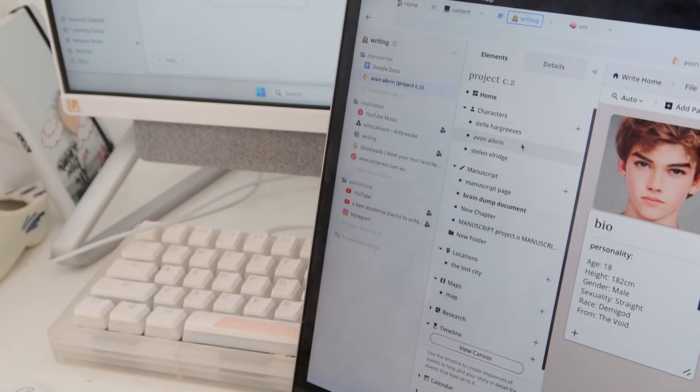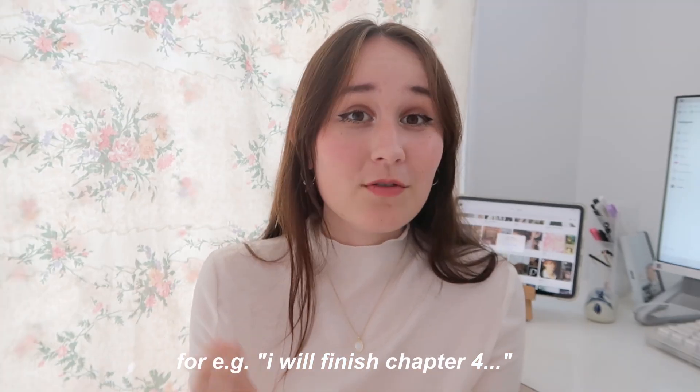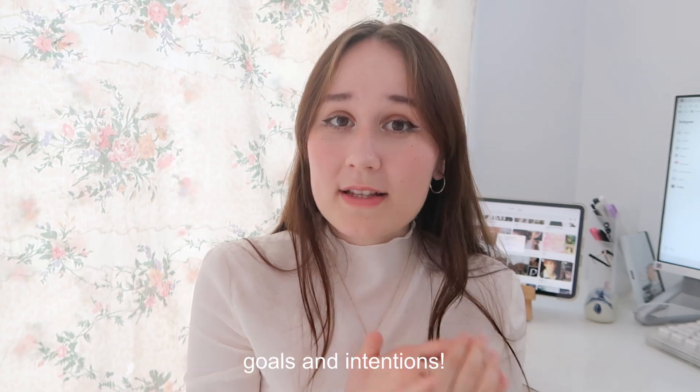I really encourage you guys to find a writing tool or writing platform that you go to every single time before your writing session. This allows you to stay organized, stay intentional with what you're actually working on, and keep everything in one place so you're not getting distracted hopping between different tabs and applications. The main thing I want you to do is set an intention. Don't just sit down and write — literally say out loud, 'I will finish chapter four,' or write it on a post-it note and stick it on your monitor. Staying organized and on top of your chapters and progress helps you set goals and achieve them.